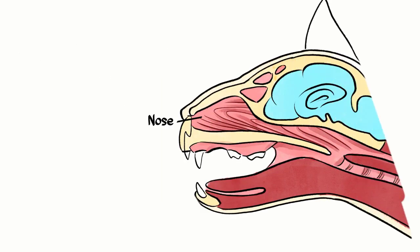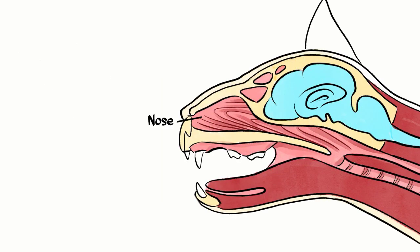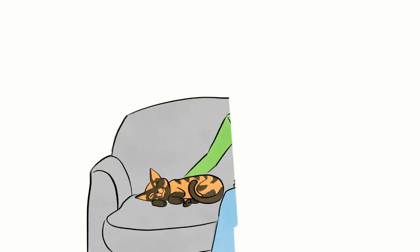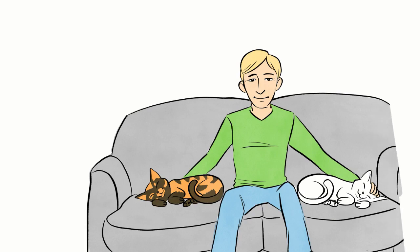Cats have two noses. In addition to the one like the rest of us have, cats also have a separate scent system called the vomeronasal organ. This system is used to smell pheromones — chemical signals cats use to talk to each other.